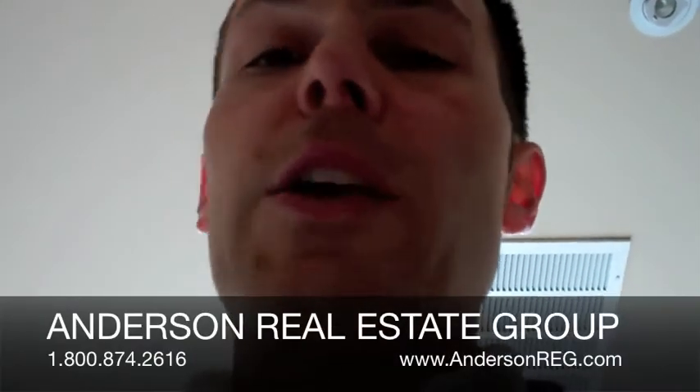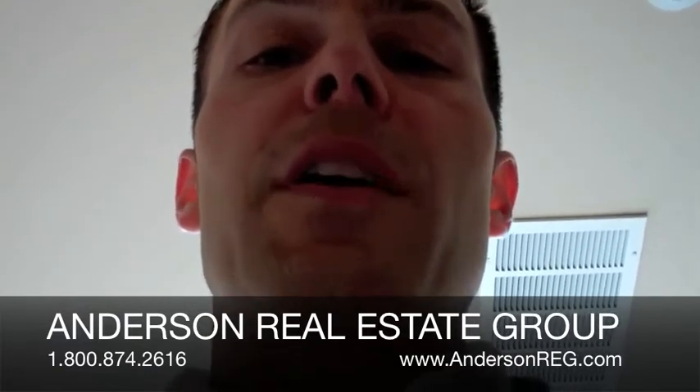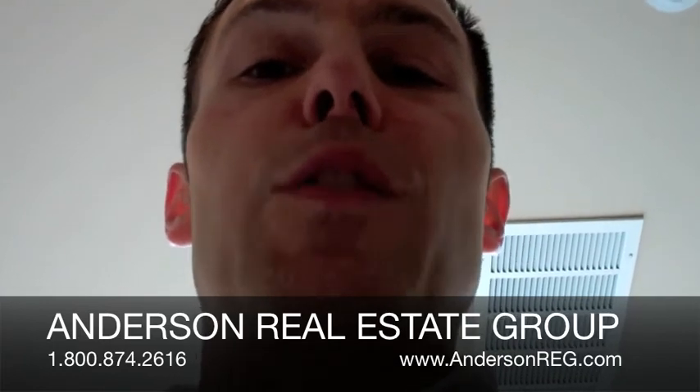If you have any questions about the Ocean Corridor or anything within the West Ocean Towers, please contact us at the Anderson Real Estate Group. I look forward to talking to you soon.